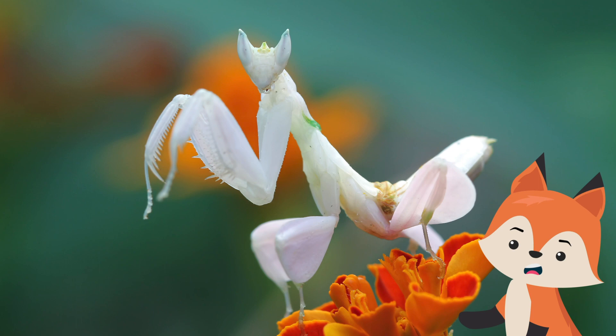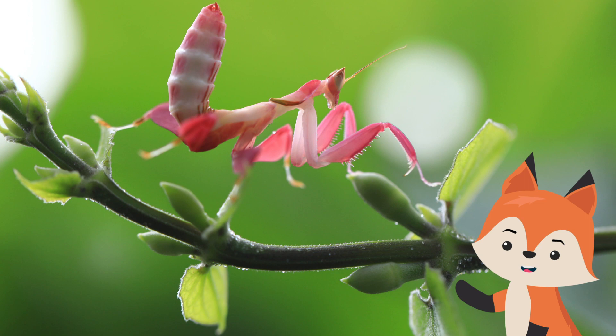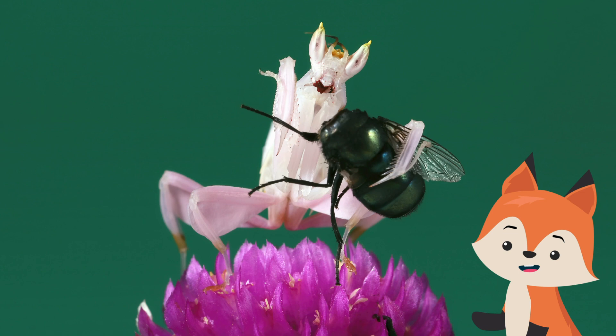The orchid mantis is an elusive species of praying mantis that uses aggressive cryptic mimicry to attract prey in the tropical forests of Southeast Asia. It is known by various common names including walking flower mantis and pink orchid mantis.